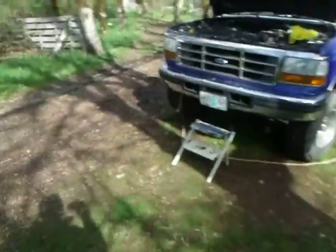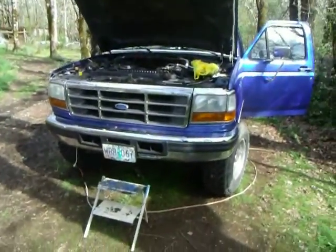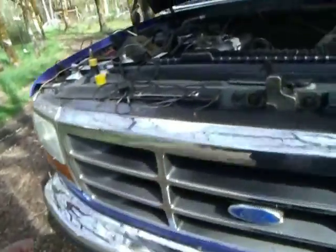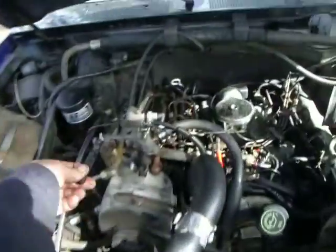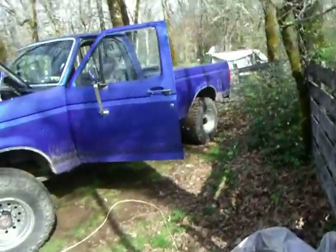Oh dear Lord, thank you, thank you, thank you, Jesus! I hit the fuel shutoff valve so hard, it broke the handle off. But apparently it served its purpose and saved my truck.